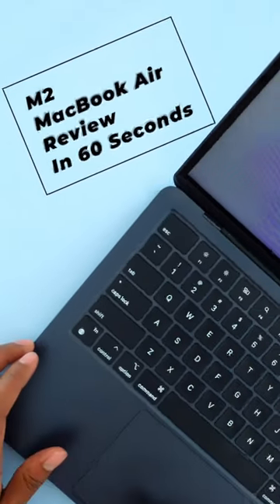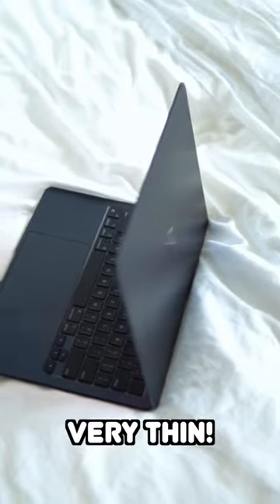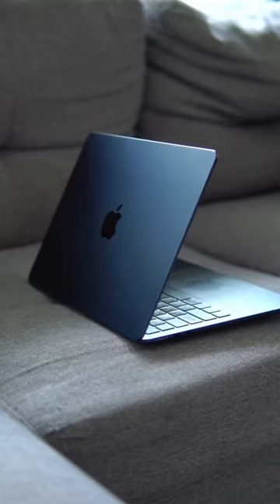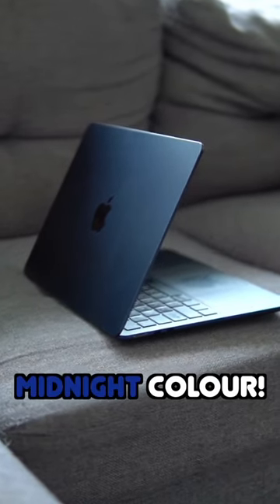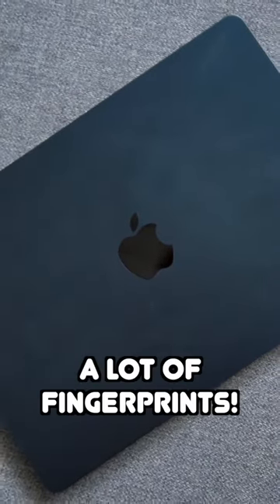This is my M2 MacBook Air review in 60 seconds. The new design is incredible — the laptop is very thin and very light. I am a big fan of the midnight color; I think it's beautiful. But buyer beware, it does attract a lot of fingerprints if that's not your cup of tea.